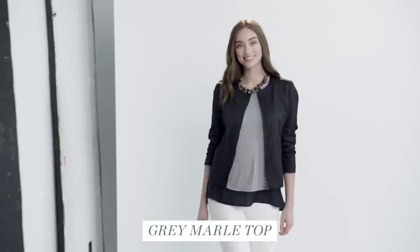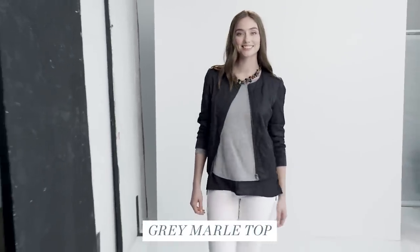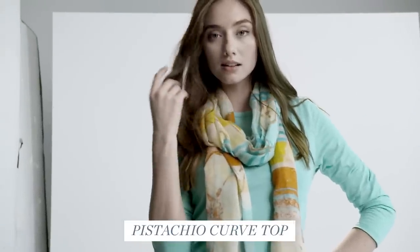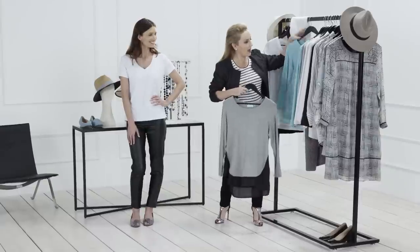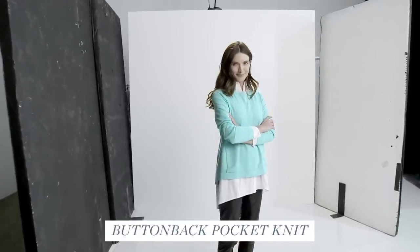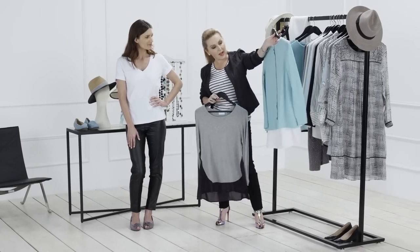Knitwear — we often associate that with winter, but there are so many good light knits. Like a really relaxed grey knit that has a nice shape, not too tight and figure-hugging, so it doesn't make you feel too hot in spring/summer. I really love these little knits that have that sporty look because of the pockets, but then you turn it around and there's a lovely row of buttons down the back, giving it a more refined look.